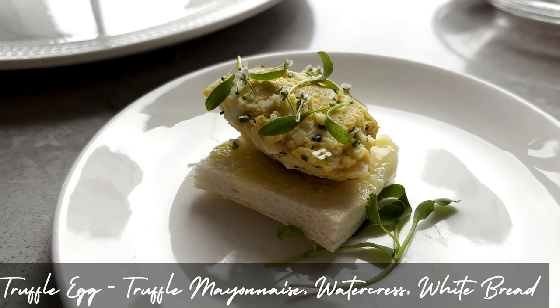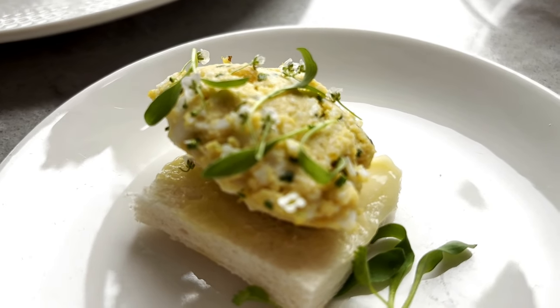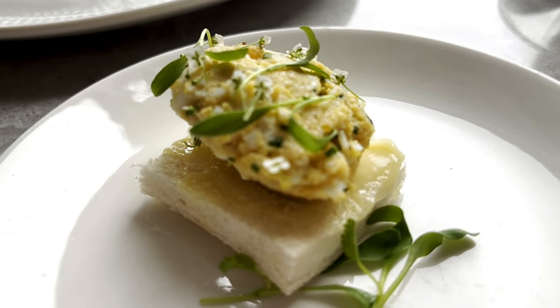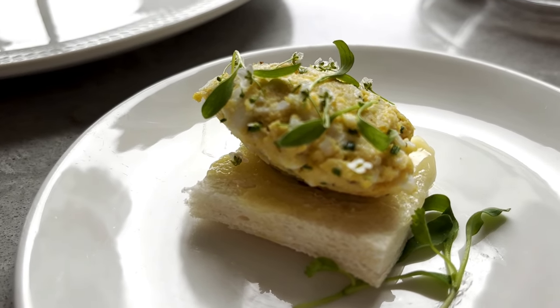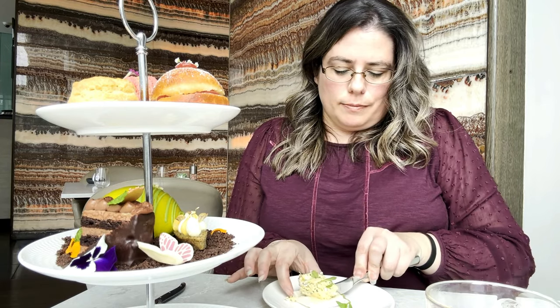This is the truffle egg mayo with watercress on white bread. The white bread was a little bit flimsy compared to the other breads, and I love the decoration again on the truffle egg, but it is quite a large ball of egg. I would have liked it to be a little more delicate, not just in one big lump on top of the bread, but it tasted nice and you could definitely taste the truffle through it.